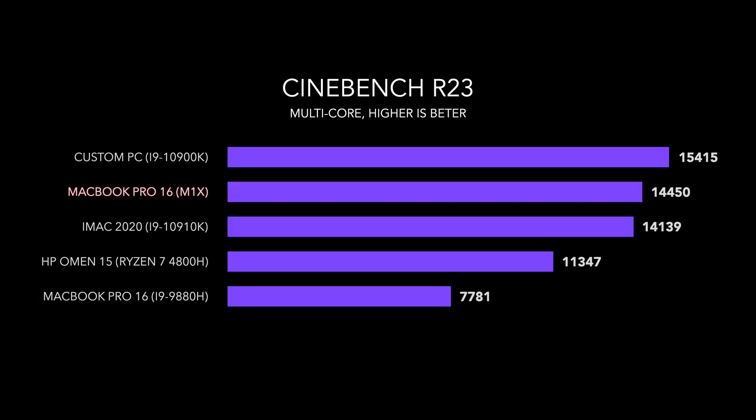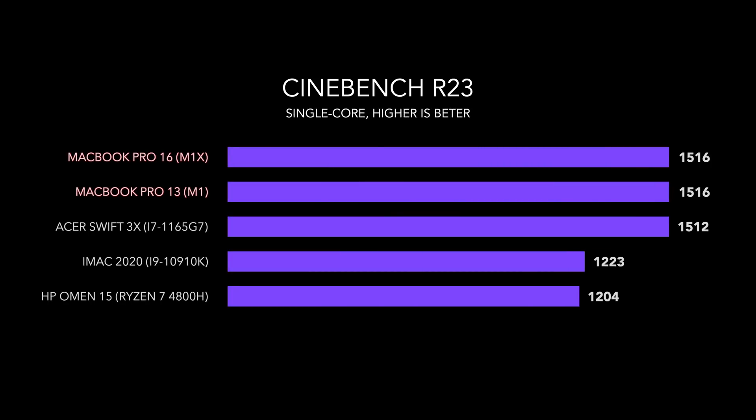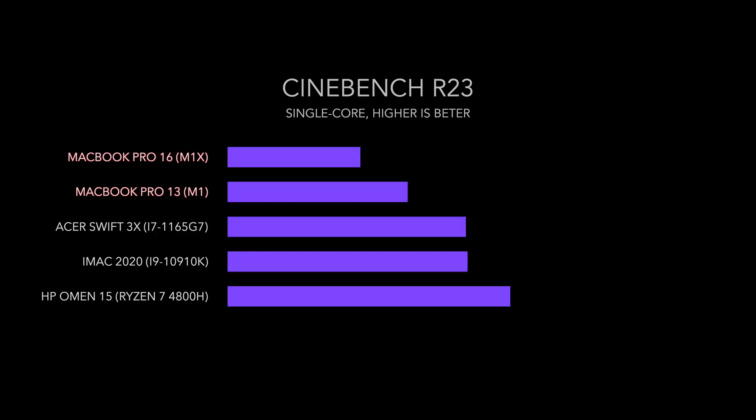To me, that's nuts because this beats out a 2019 iMac with an i9 10th gen Intel CPU. It doesn't blow it away, but it beats it out, which is very impressive for a laptop. Now, single-core clock speeds are going to stay exactly the same because the processor speed is sticking at 3.2 gigahertz, at least based on these leaks. Things might change — they might ramp it up since there's obviously going to be more power draw with a bigger chassis and better cooling.